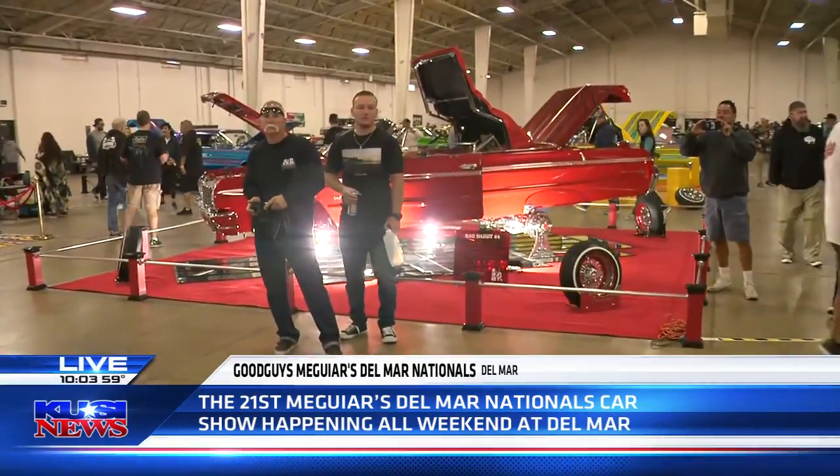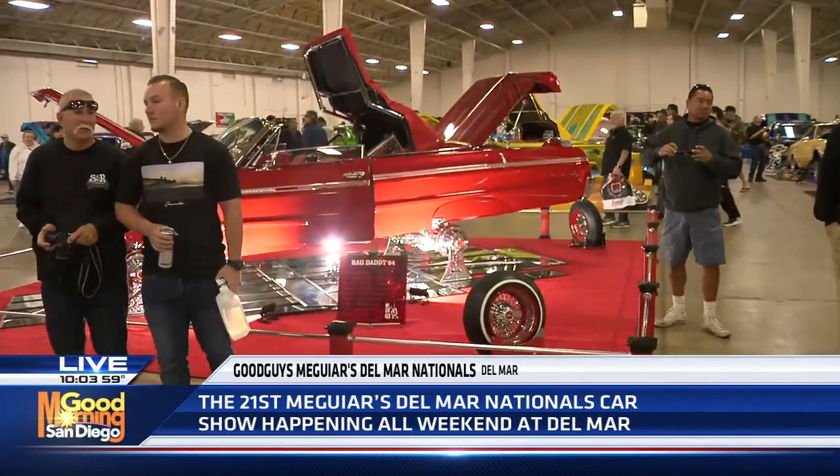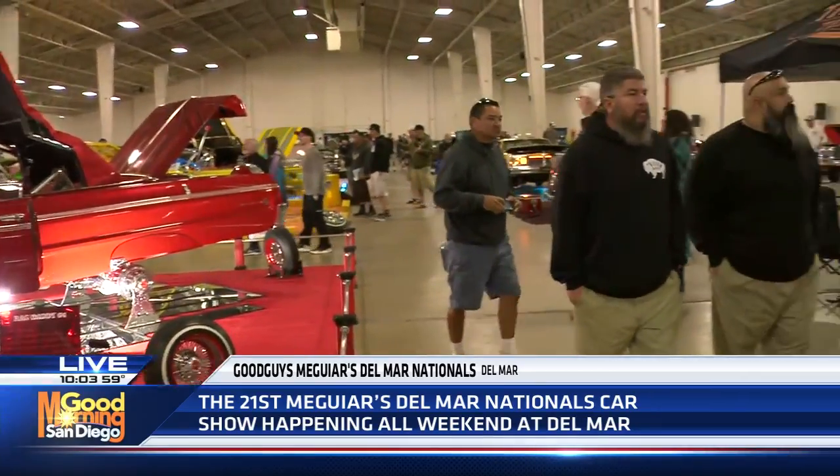We've got so many car enthusiasts and car fans here. Even if you're not a car fan, you're going to become one after you step foot inside this particular showroom or the Del Mar Fairgrounds, for that matter.